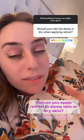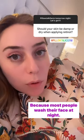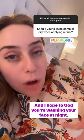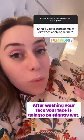Can you apply retinol to damp skin or dry skin? In a perfect world, you apply retinol to dry skin, but I have an issue with that statement without explaining it. Most people wash their face at night, and after washing your face it's going to be slightly wet — but there's a difference between slightly wet and super damp.